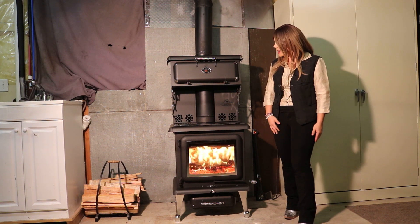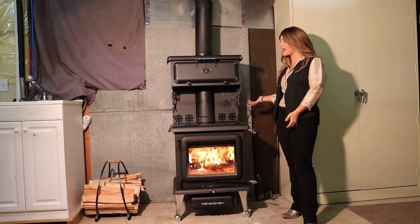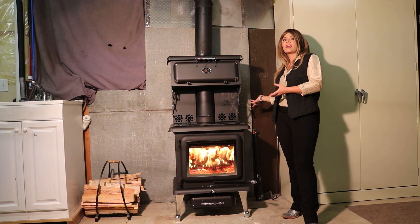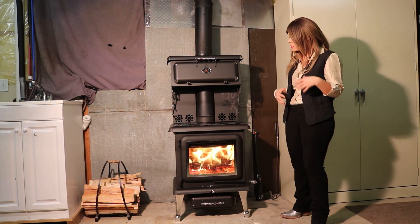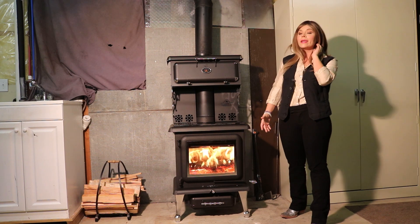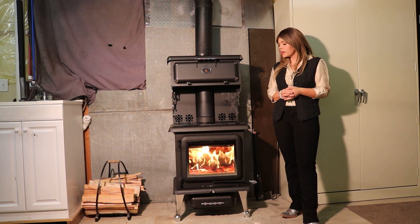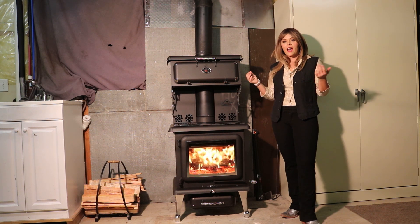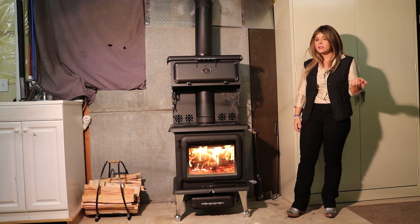It produces quite a bit of heat. With this warming oven, it basically acts kind of like a convection heat shield, capturing all of the heat off the rear of the stove and tossing it out the front. The glass radiates quite a bit of heat out the front of the unit as well. So it's a really nice option for a cozy cabin, a hunting cabin, something like that.